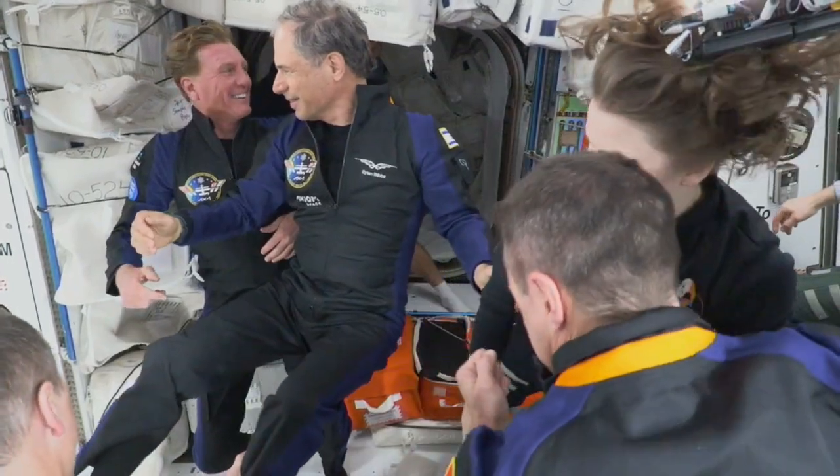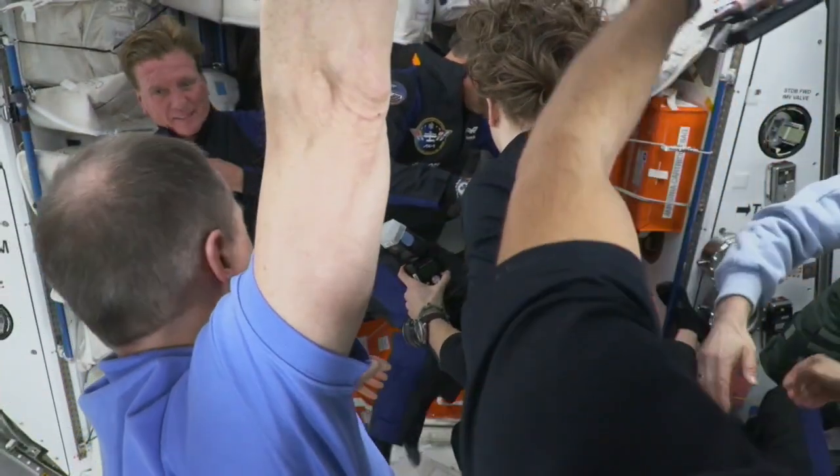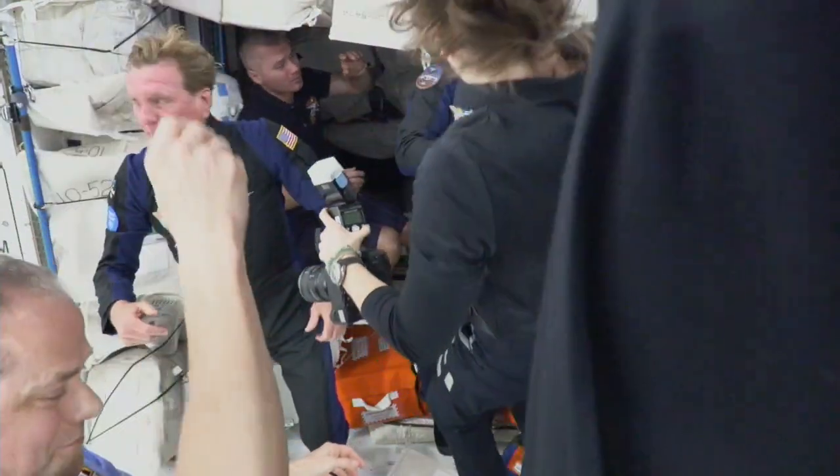With the entire AX-1 crew now on board, we're going to spend a couple of minutes just getting everybody set up, and then we'll be able to kick off our welcome ceremony.